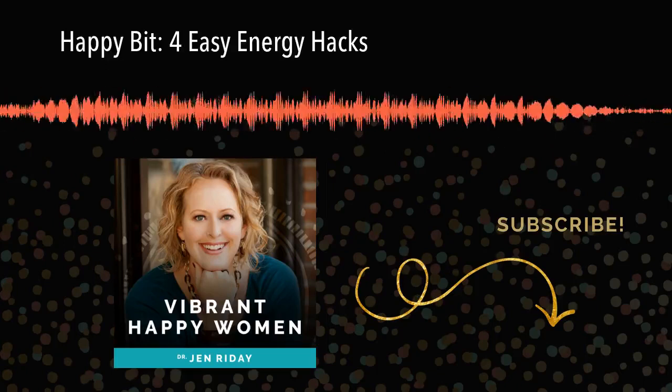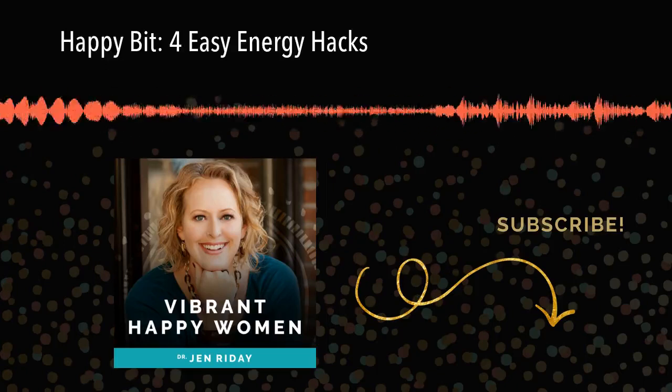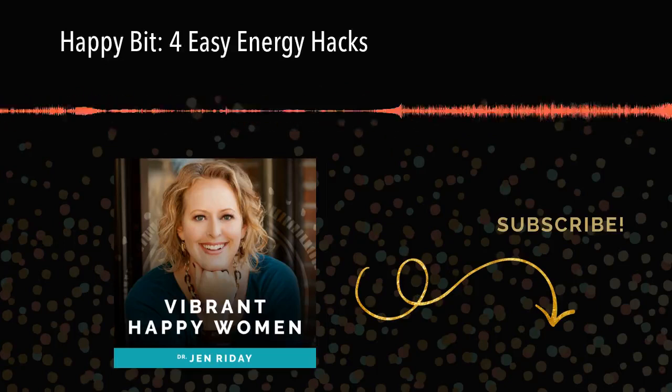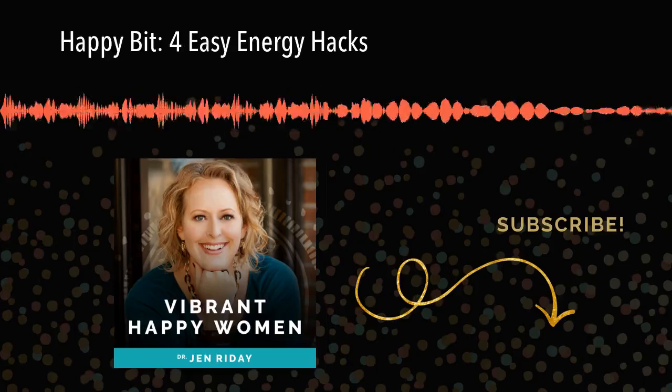Today, we're gonna be talking about four easy energy hacks that will truly boost your energy. How do I know? Well, I've tried all of them. But first, a quick word from our sponsor.